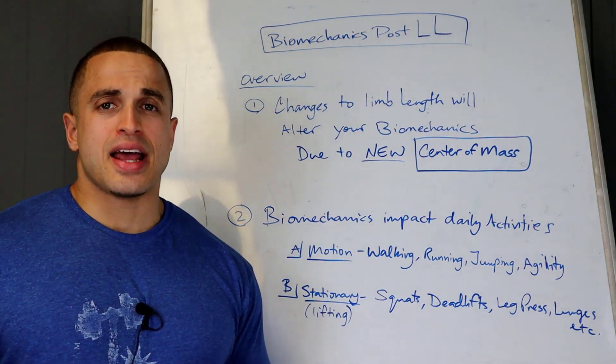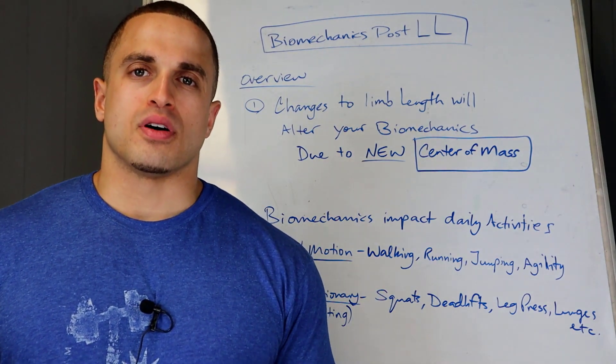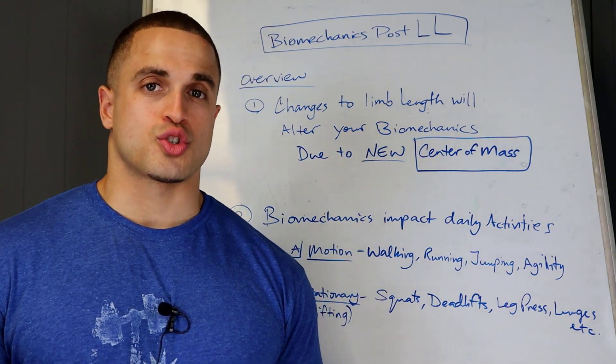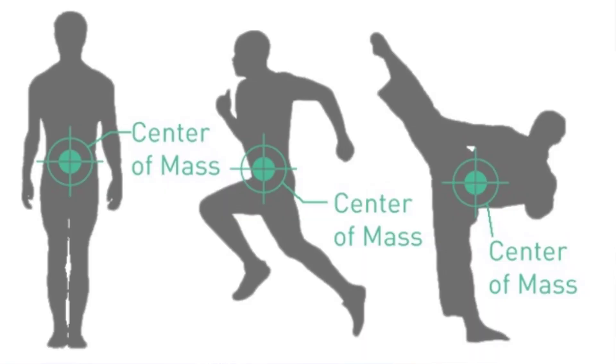The first point is that any structural alteration to your limb length will, by default, change your biomechanics. It's going to happen. But the goal is to adapt to this change by regaining control of your center of mass, which is essentially the point where all forces acting on your body are equivalent or balanced out.